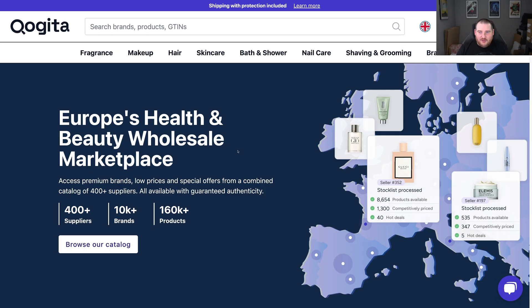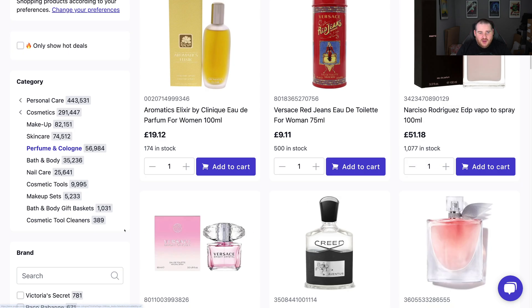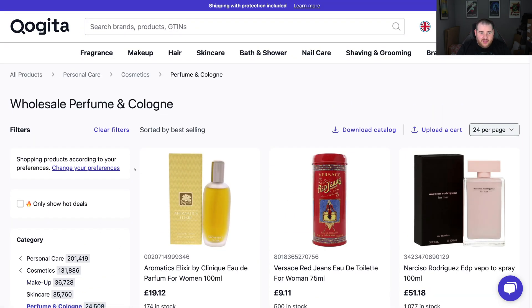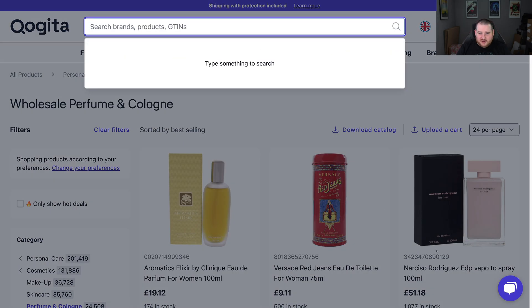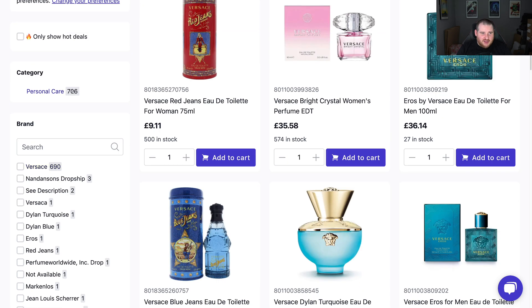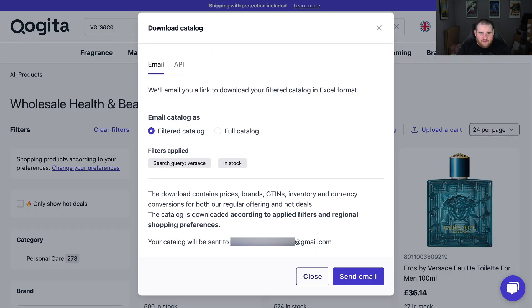So how do you actually download the catalogue from Quigita? There are two ways. One is you go to an individual section — let's go to fragrances, for example. We can see on the left-hand side there are 57,000 items. Scroll down and hide out-of-stock products, which filters it down to around 25,000 products, then click Download Catalogue. Click Send Email and it will send the filtered catalogue to you via email in a minute or so. The other way is to type in an actual brand — like Versace — and download that specific catalogue for that search query.